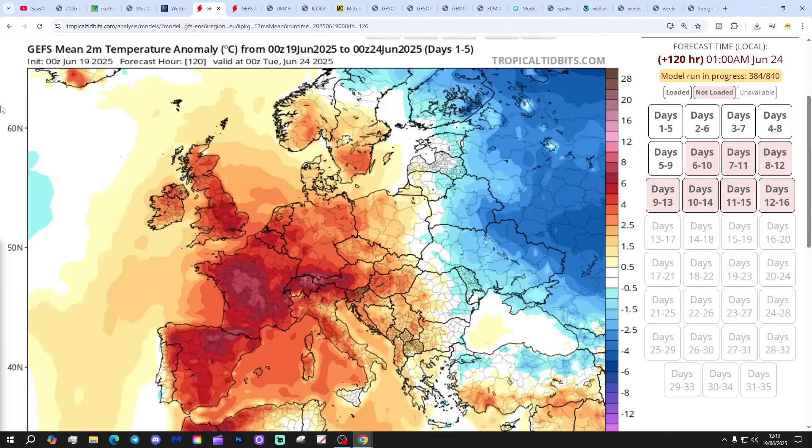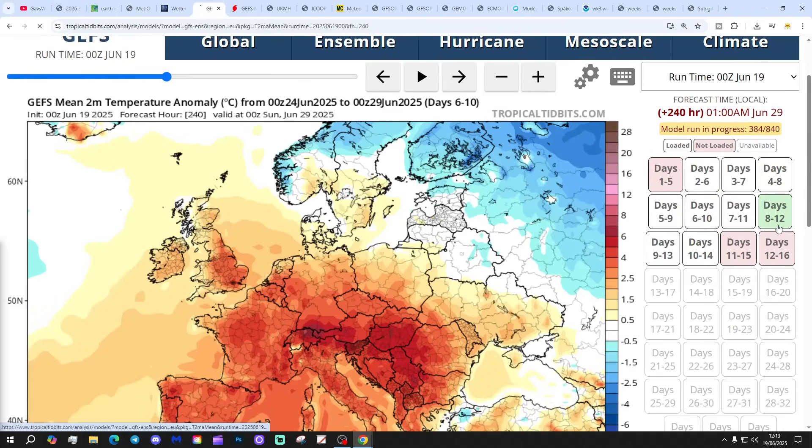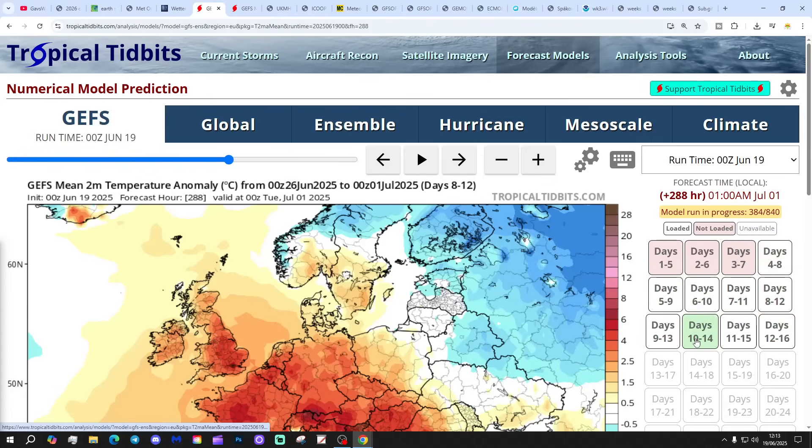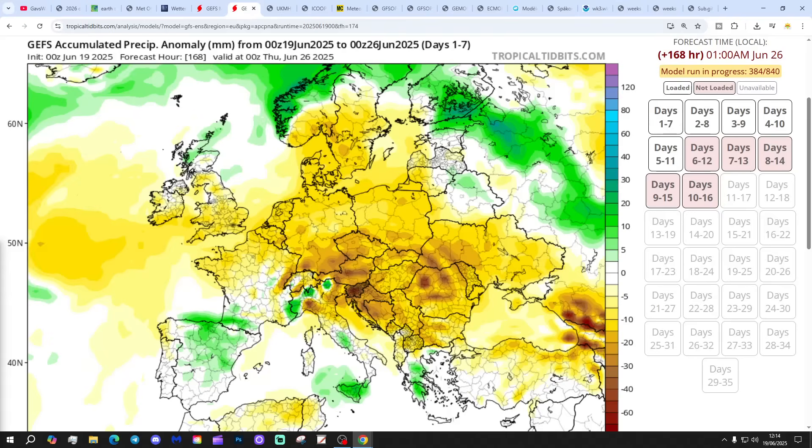Looking at the temperature anomaly - the first five days up to the 24th of June are coming out above average, so significantly warmer than average temperatures expected. The 6 to 10 day is also above average. The 8 to 12 day is above average. And the 10 to 14 day, which gets us to the first days of July, is above average as well. So very warm for the next couple of weeks.